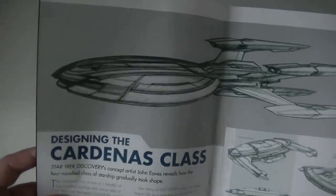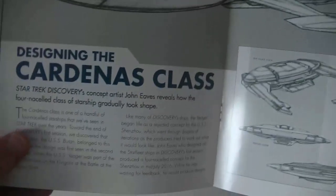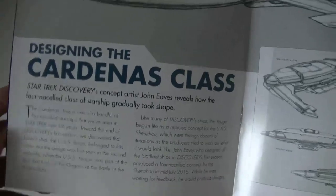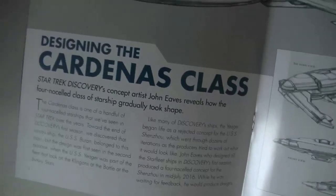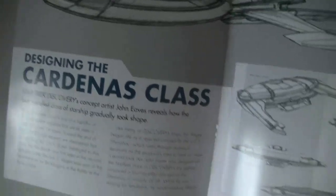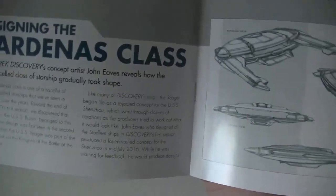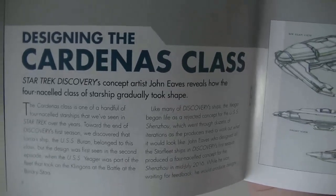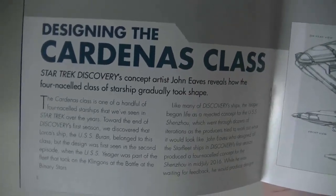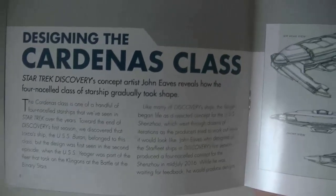Un design très très proche. C'est John Eaves, encore une fois — c'est John Eaves. Alors, je tiens à rectifier une chose : John Eaves n'est pas celui qui a créé le nouvel Enterprise. John Eaves est un designer depuis très longtemps pour Star Trek, qui a fait beaucoup de vaisseaux.